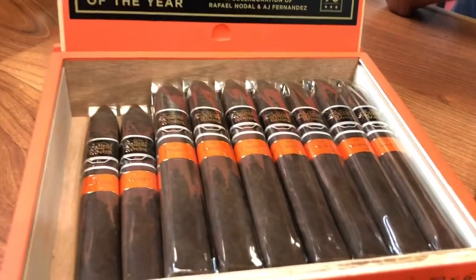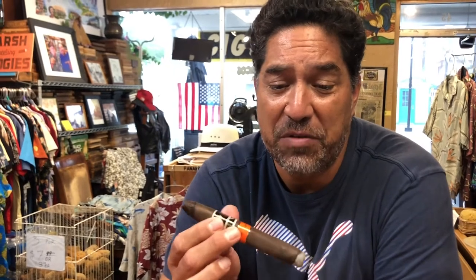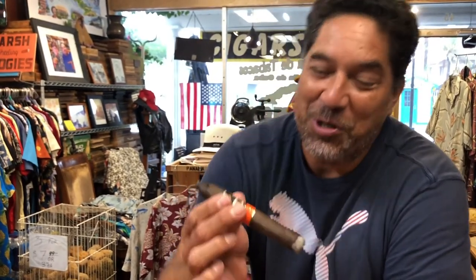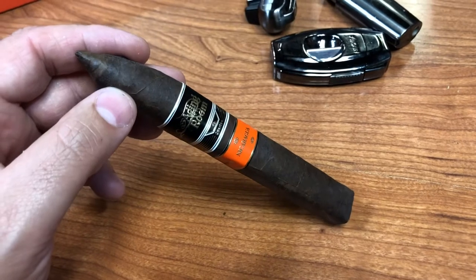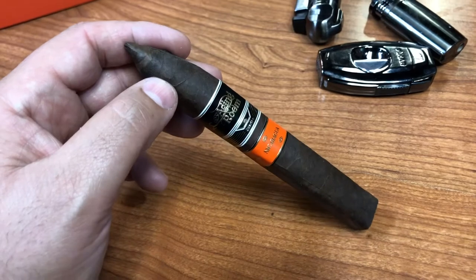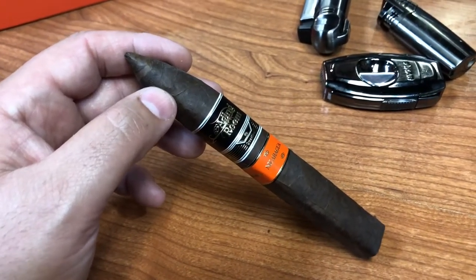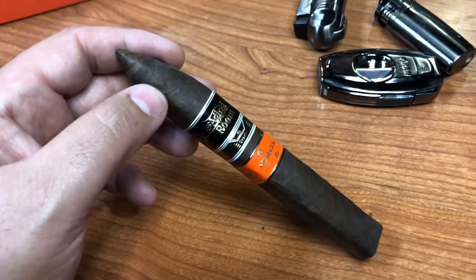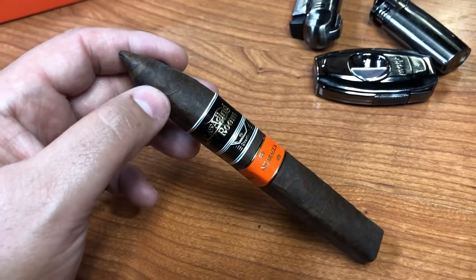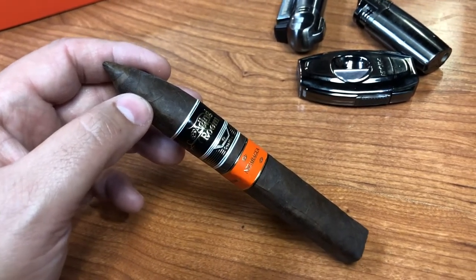I'm excited to try it myself, so I'm going to fire one up right now. These are made by AJ Fernandez down in Nicaragua with Rafael, and they've become very good friends throughout this project. AJ is doing a lot of different ventures along with him because Rafael works in conjunction with Altadis, so he's doing a lot of special blends in collaboration with AJ.